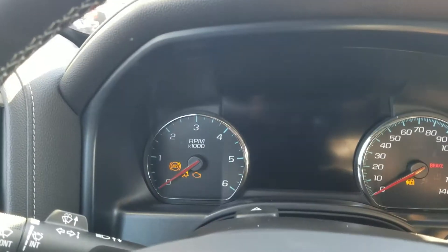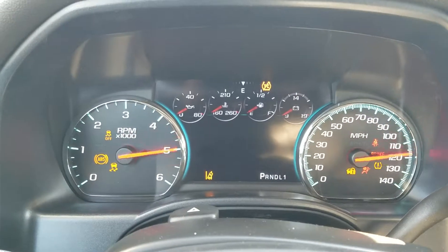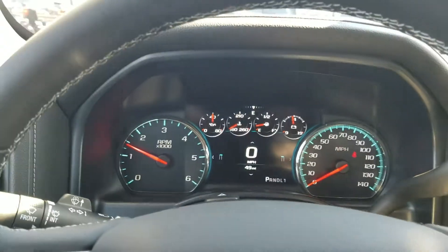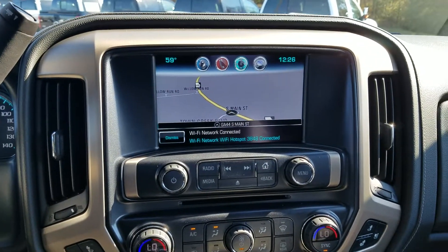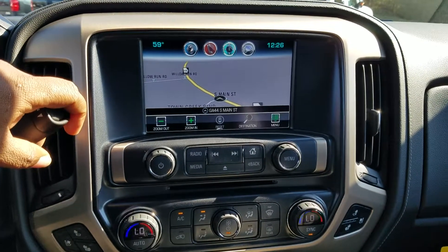At current this vehicle has right at 49 miles on it. And of course it's going to have the fully integrated navigation system, also equipped with your 4G LTE Wi-Fi hotspot through OnStar.